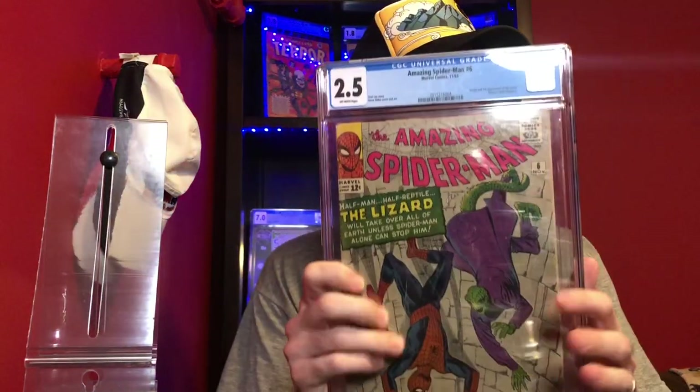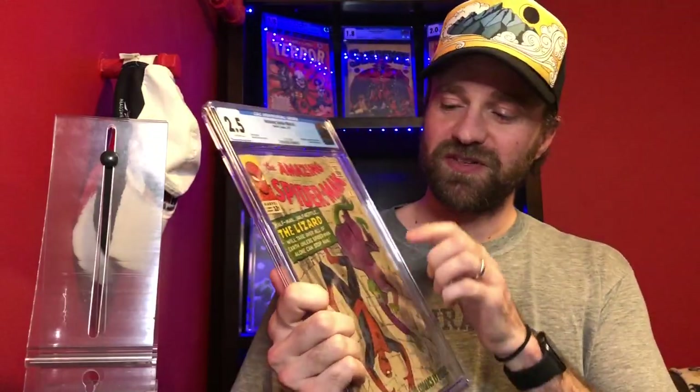This book has actually cooled off a little bit, which surprises me because I think it is one of my type of spec books — it's a big key and there's potential that it's going to have more impact in the future in the Marvel universe. It's just one of those books you can never really go wrong with. And this is Amazing Spider-Man number six — the first appearance of the Lizard.